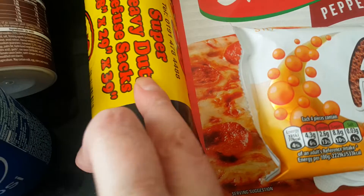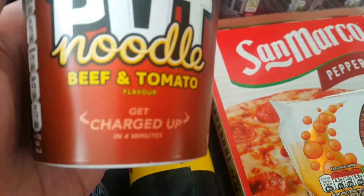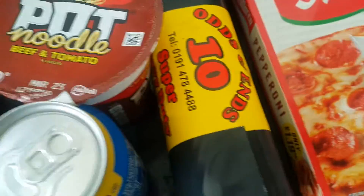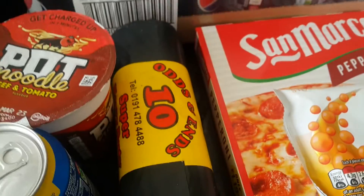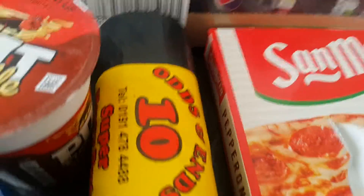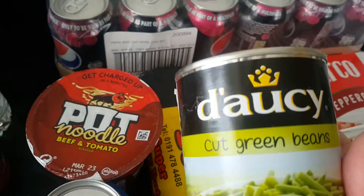A pot noodle for the stock cupboard, two bottles of Aqua Aroma — apple and raspberry flavor — two two-liter bottles of Pepsi Max, and also 12 cans of green beans.